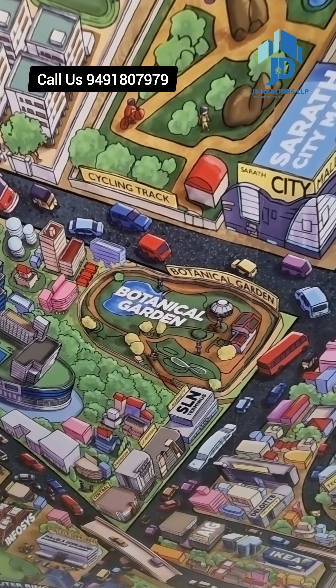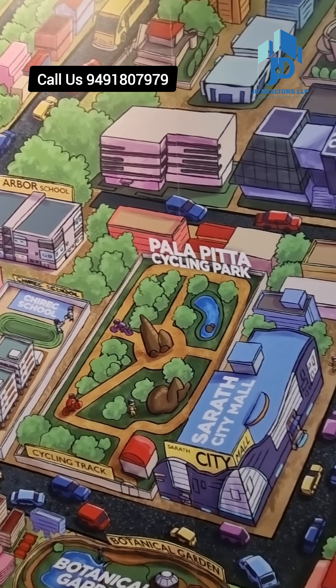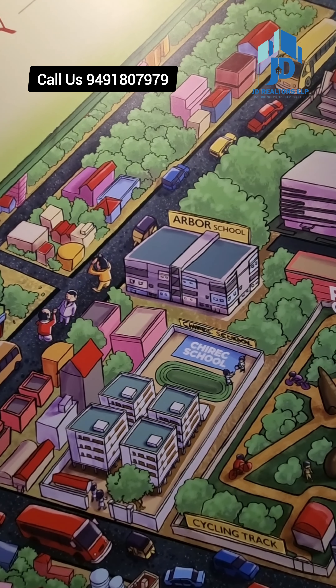It is very close to the Botanical Garden, AMB Mall, and Seren City Mall, as you can see on this digital map.